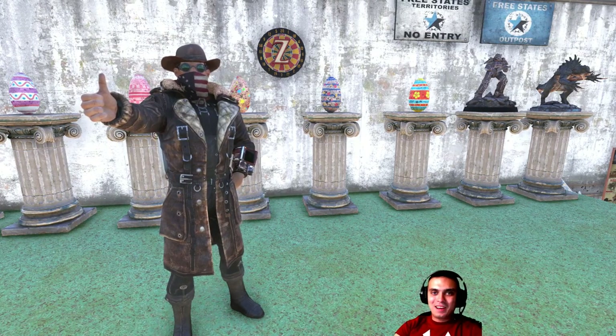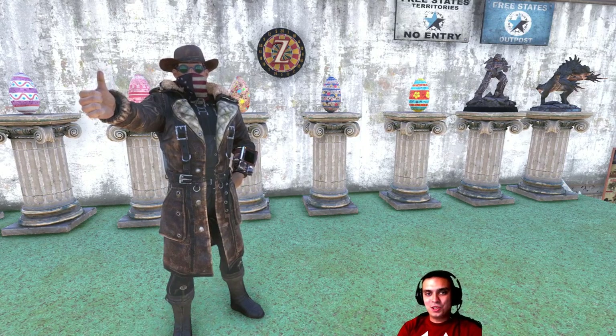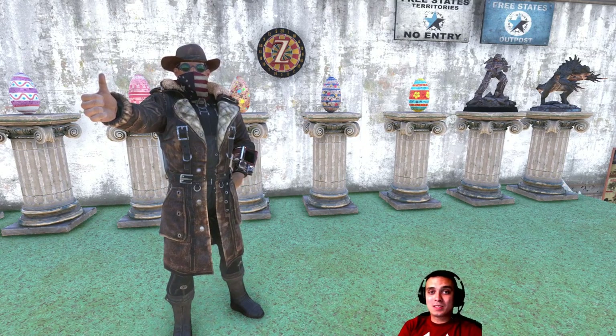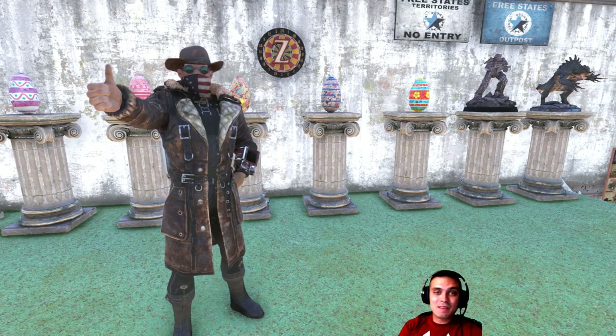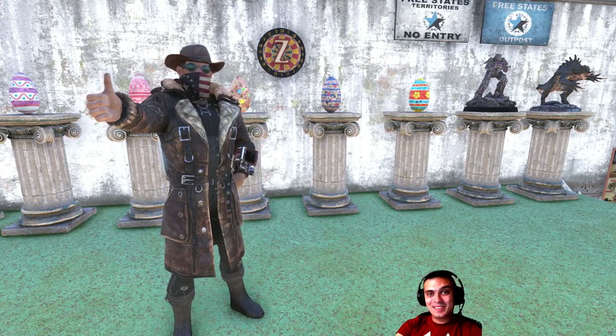Hey, what's up Z-clan and everybody else, how you doing? Welcome to my Fallout 76 atom shop notification video. In this video I cover the items that are leaving the atom shop within the next 24 hours. Today is the 7th of September 2019, so let's stop wasting time and jump right into the atom shop.